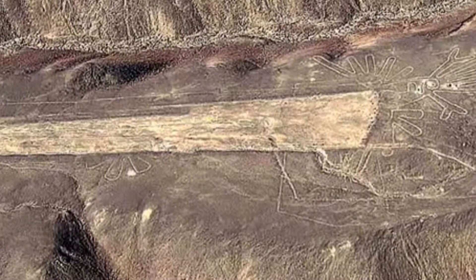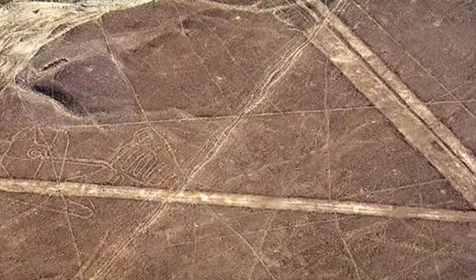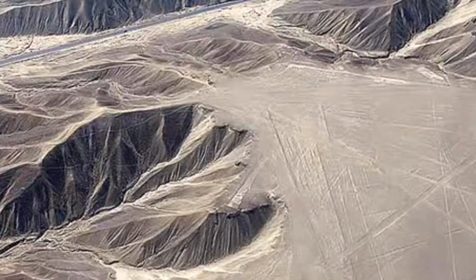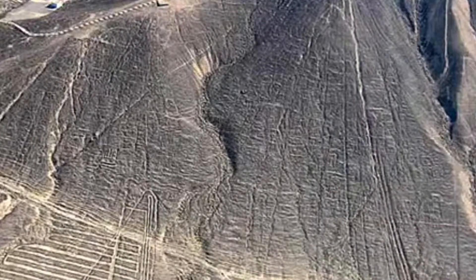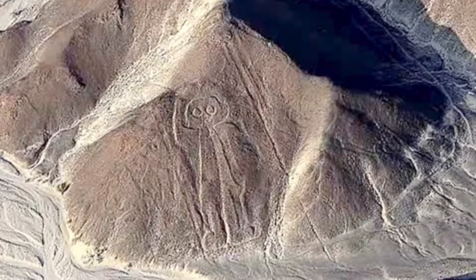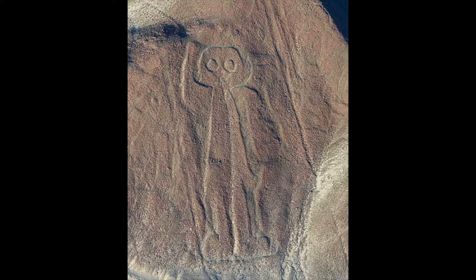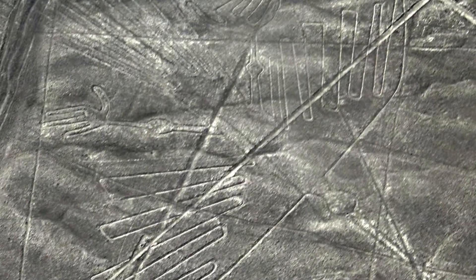The mystery of the lines goes far beyond their creation. The most widely believed theory is that the lines had a religious purpose — possibly offerings to gods who could see them from the heavens. Others say they were sacred pathways used during religious rituals. Then there are people who believe they are remains of ancient airfields used by a technologically advanced civilization, citing the biomorph of a human figure — believed by some to be an ancient astronaut — as evidence.